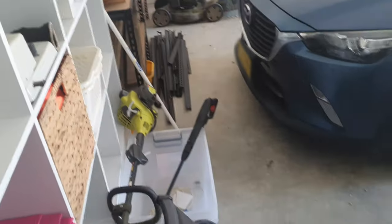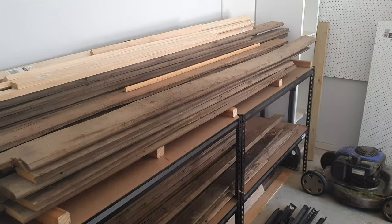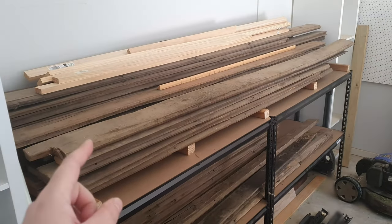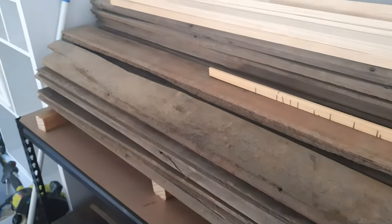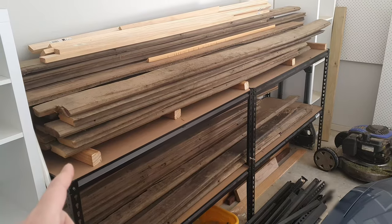Welcome to not my workshop, but my garage. Today for the build challenge we're going to be talking about this wood. I've had it in my garage for about two years, ever since I moved in. It's always been here — it's the only spot it fits and it's taking up a lot of room. My wife is starting to ask me what I'm going to do with it.